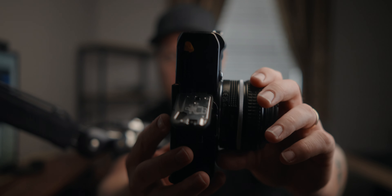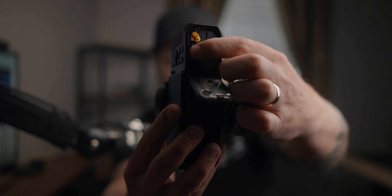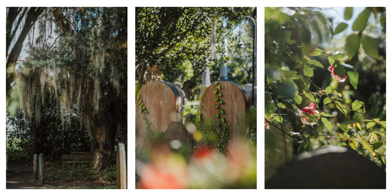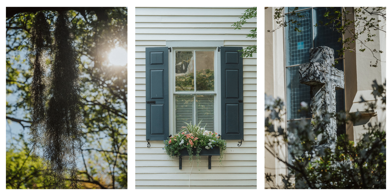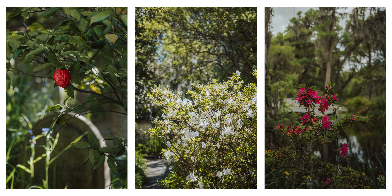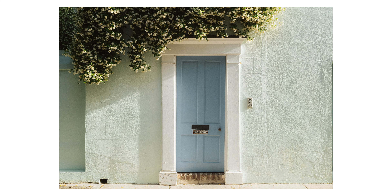Another cool thing about this camera is there are actually dual card slots. You can see there's an SD card slot, and right below it there's a micro SD card slot. Initially I thought that was a funny decision, but I kind of see it as built-in internal memory. I just put a 32 gigabyte micro SD card I had lying around in there, and it's plenty fast for casual stills capture.